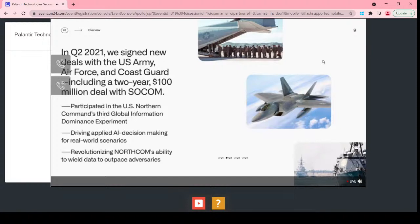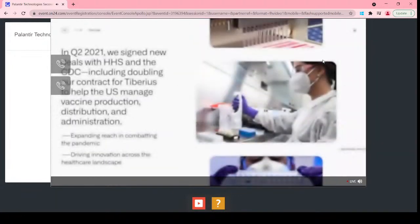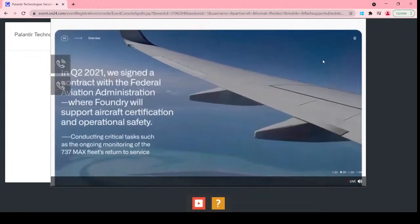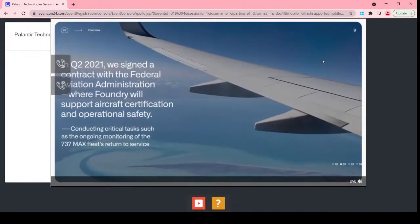We participated in U.S. Northern Command's third global information dominance experiment in July, where our software is driving applied AI decision-making for real-world scenarios, revolutionizing NorthCom's ability to wield data to outpace adversaries. In healthcare, we signed new deals with HHS and the CDC. In July, we announced the doubling of our contract for the Tiberius platform, which the U.S. government uses to track vaccine production, distribution, and administration. The FAA selected Palantir to provide the software backbone supporting aircraft certification and operational safety, including monitoring the 737 MAX fleet's return to service.